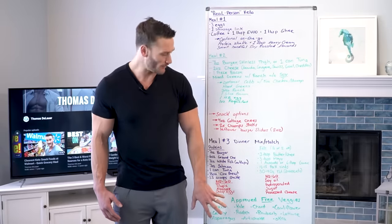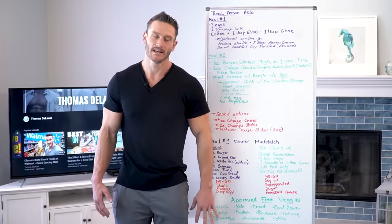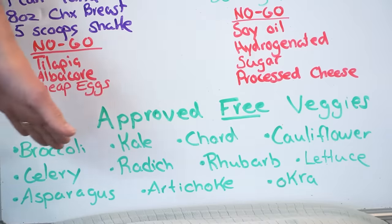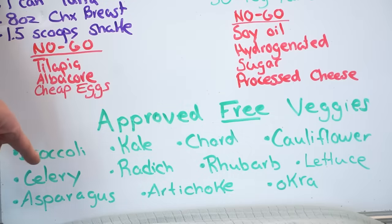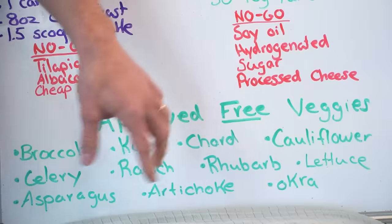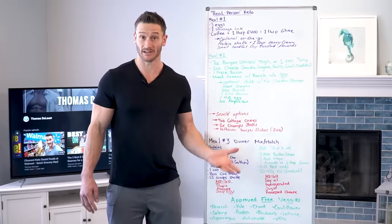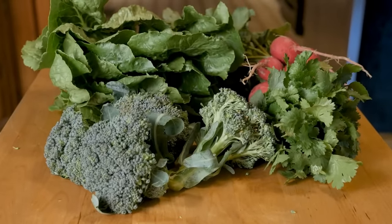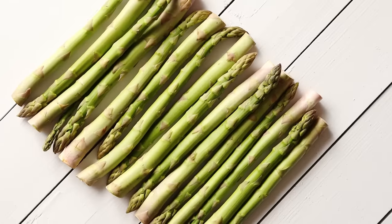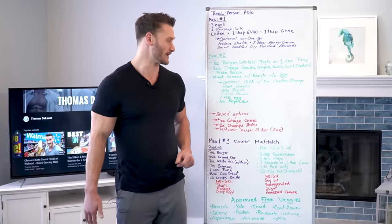Approved free veggies — anytime with a meal you can add any of these, quite frankly as much as you want: broccoli, kale, chard, cauliflower, celery, radish, rhubarb, lettuce, asparagus, artichoke, and okra. All of these have specific properties — they're high butyrate, acetate, and propionate producing foods, which means they help with short-chain fatty acid production. They're very unlikely to kick you out of keto and can help your energy levels and many different things within the body.